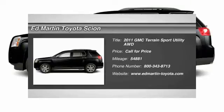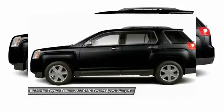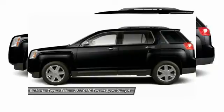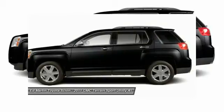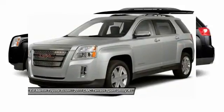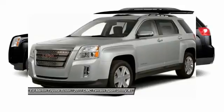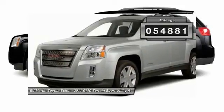The GMC Terrain combines the benefits of a crossover with the style and functionality of an SUV. Terrain offers uncompromised capability, a balanced stance, and a commanding view of the road, letting occupants enjoy a confident driving experience. An EPA-estimated 32-highway MPG is not bad either. This vehicle has less than 55,000 miles.